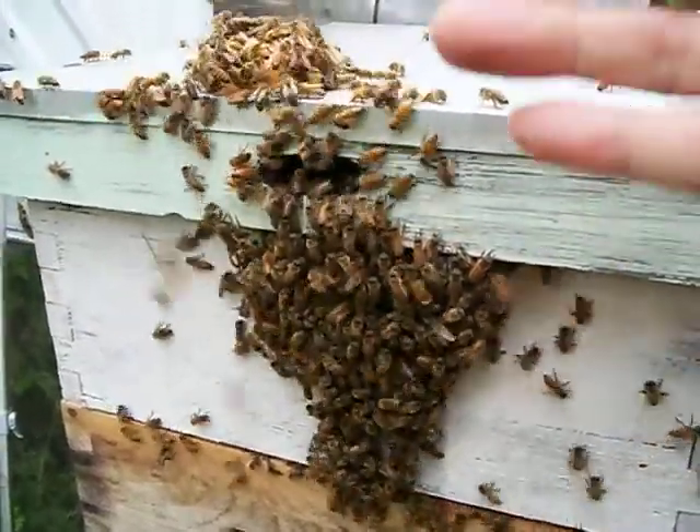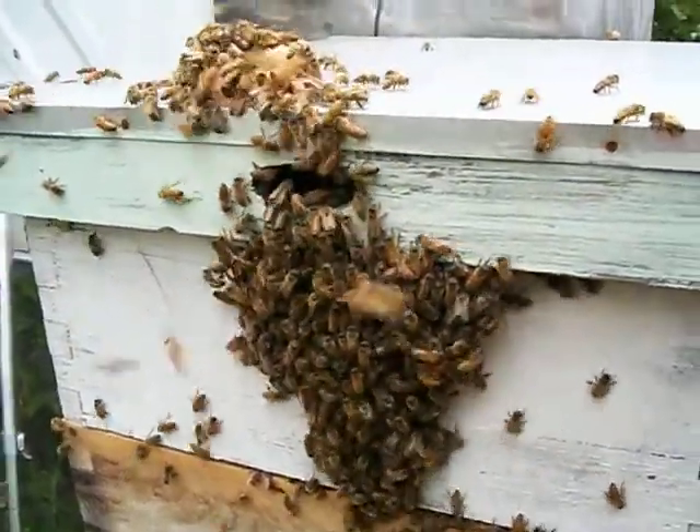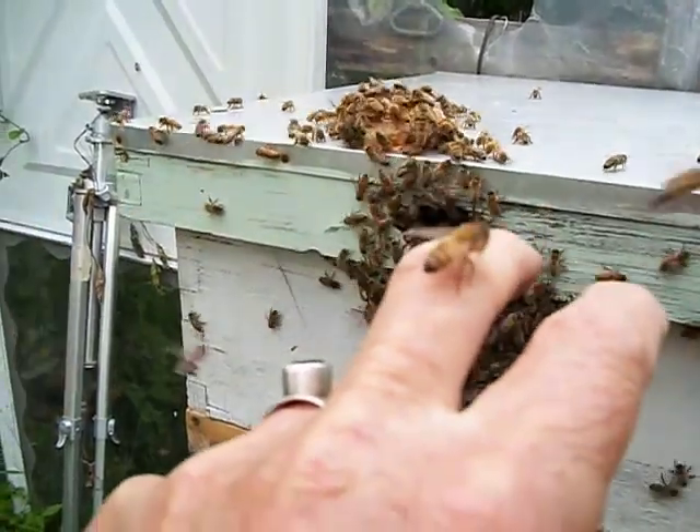I'll take the hand away. And here's one on my hand on the other hand — it's just checking me out.